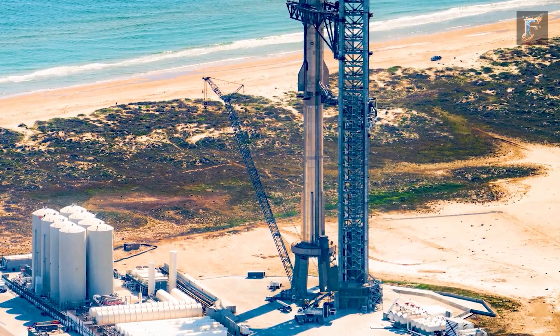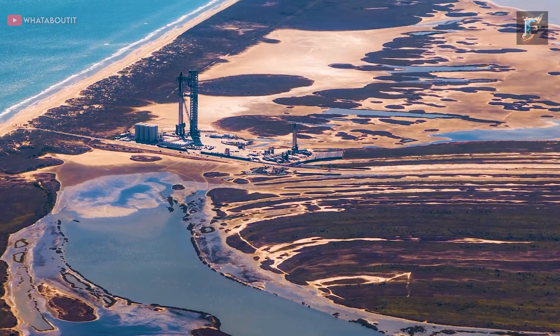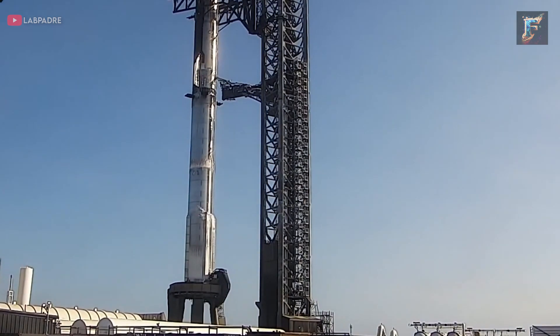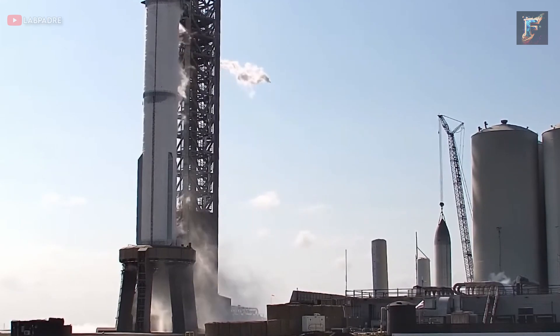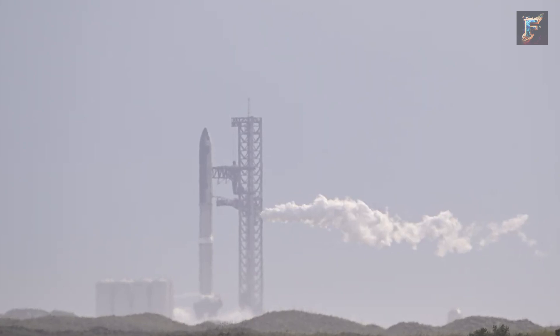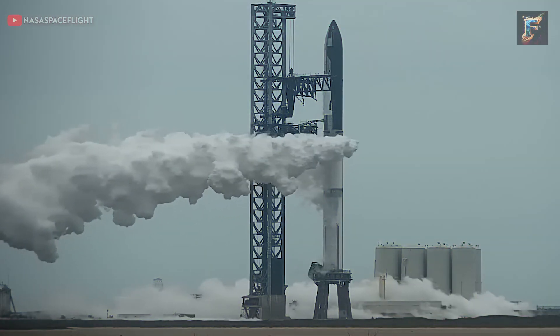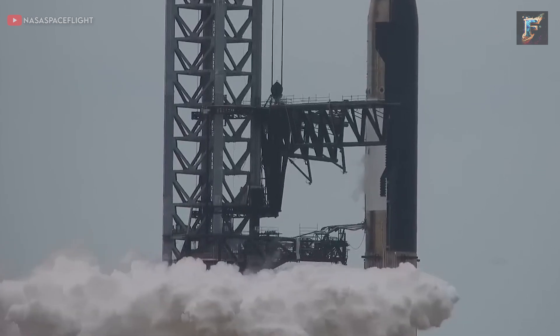Jumping ahead to October 24th, following a thorough cleanup of the launch pad, the road leading to the site was once again sealed off. By 1pm, venting could be seen emanating from the launch tower, indicating that internal pipes were being chilled in preparation for propellant loading. Soon after, both liquid oxygen and methane started to flow into Starship's tanks, signaling the commencement of a wet-dress rehearsal, or WDR. In a WDR, the rocket is loaded with real propellant, closely simulating the protocols followed on the actual launch day, except for the absence of engine ignition.